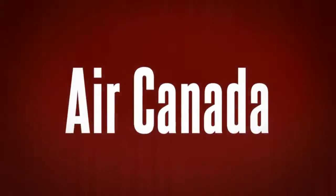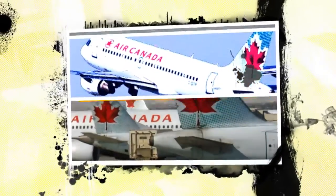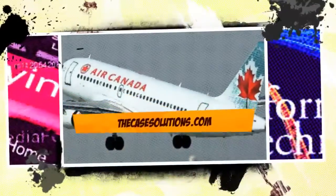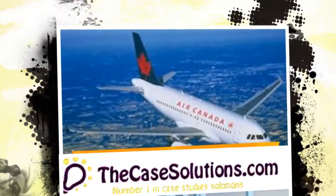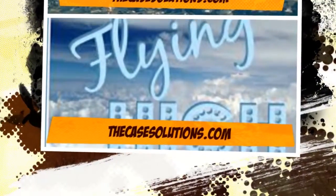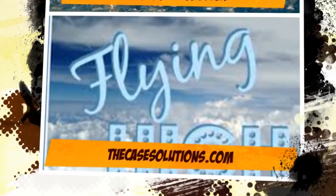Air Canada: Flying High with Information Technology. This case is about technology and operations. Get your Air Canada: Flying High with Information Technology case solution at casesolutions.com. By covering information technology management at Air Canada over two decades, this case illustrates the process of alignment between IT and business over time.